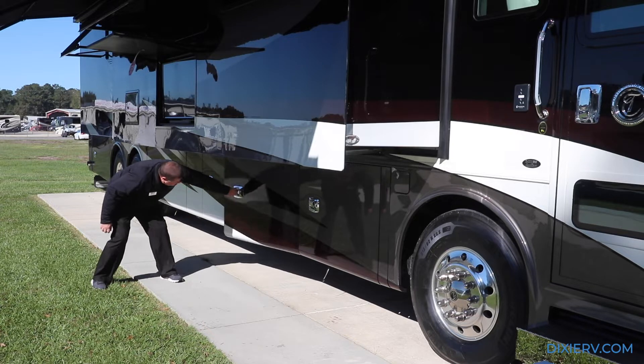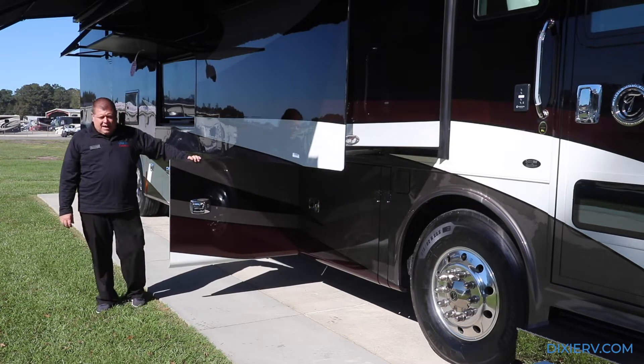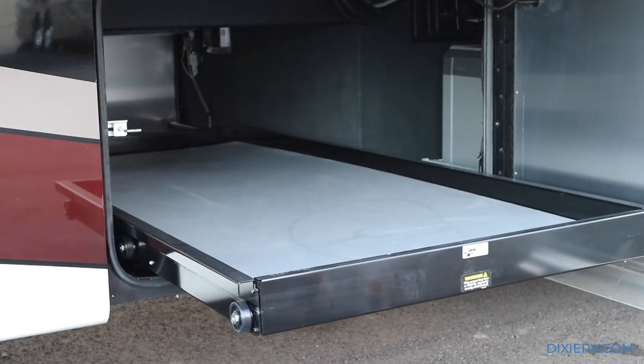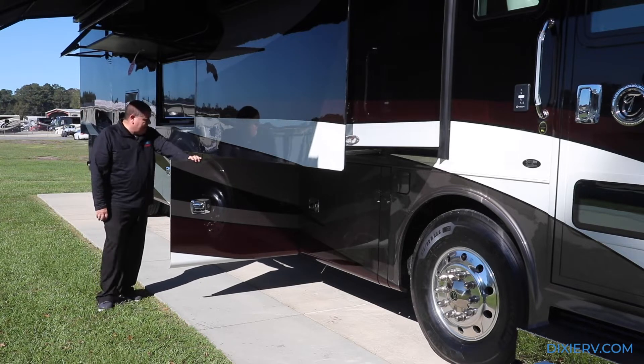As we come down a little further, we have our large opening compartment here and it does have a power tray. This power tray can handle a thousand pounds and it goes both ways, which is actually very, very nice.